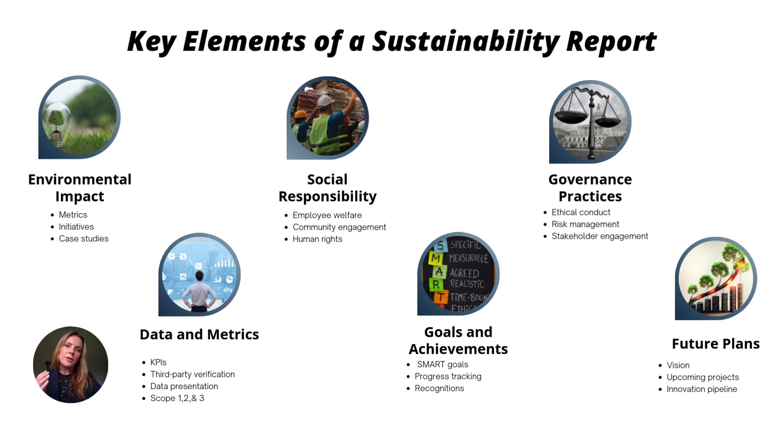Goals and achievements — I put achievements last on purpose because people want to see you're serious, throwing out real numbers and real goals, and then you can talk about wins later. This is definitely not a bragging report. A sustainability report is a mission-driven report about the future. Governance practices — reviewing policies, having a whistleblower policy, a grievance mechanism. And finally, future plans — but be careful, it would be greenwashing to say you'll hit net zero without including how you'll get there. Work with a sustainability consultant to make sure you're not greenwashing.